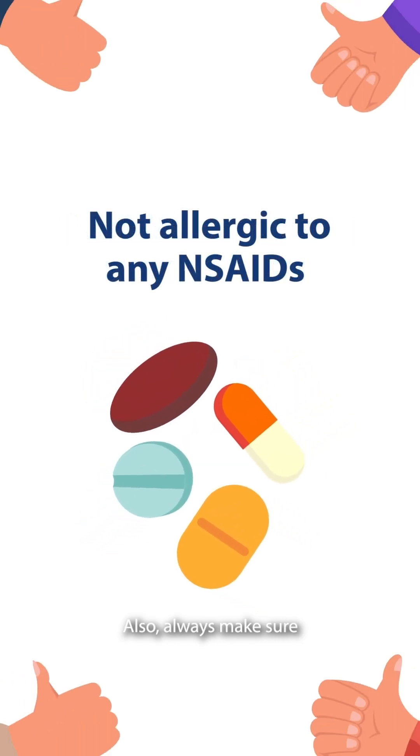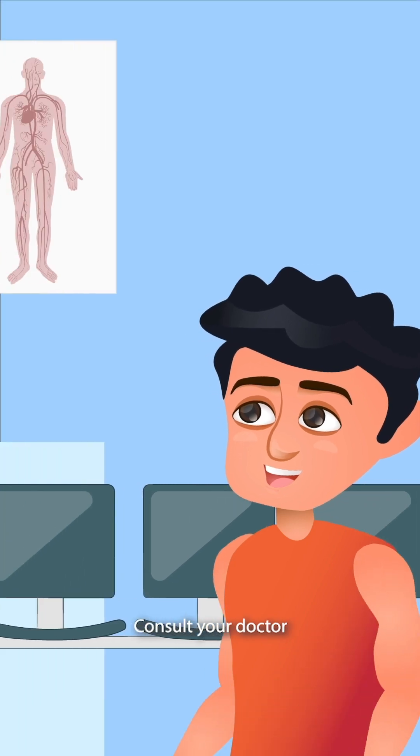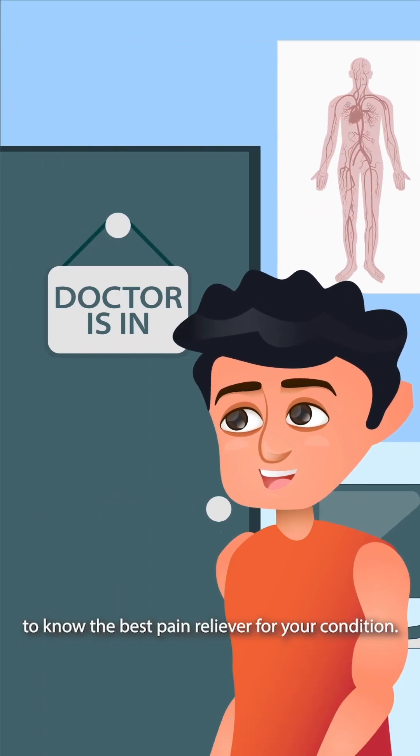Always make sure you are not allergic to any NSAIDs before taking them. Consult your doctor to know the best pain reliever for your condition.